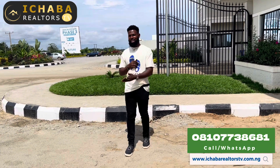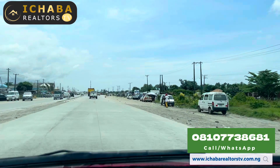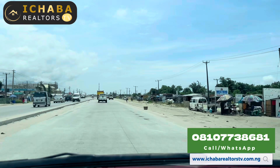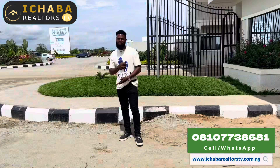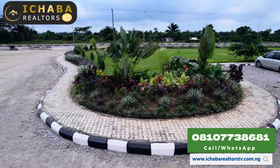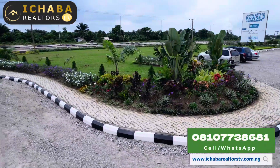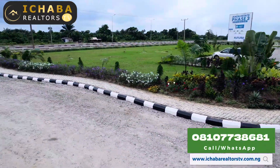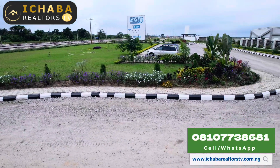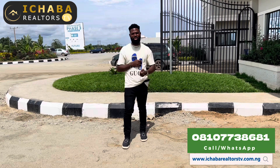Road expansion is ongoing right now on Ibejuleki and a paired expressway corridor. Why not position yourself today with an initial deposit of 5 million Naira for 500 square meters, and an initial deposit of 2 million Naira for 300 square meters right here in Ibejuleki? Your journey to become a landlord has already started, and you can spread your payment across 12 months, 6 months, or even 30 days right here in this estate. Why not call me now with the number you are seeing on your screen?